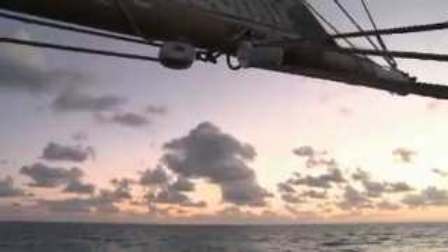I grew up sailing. I grew up on Barnegat Bay on the Jersey Shore. And then after SEA, I lived aboard a 33-foot sloop for about three years in Washington, D.C.